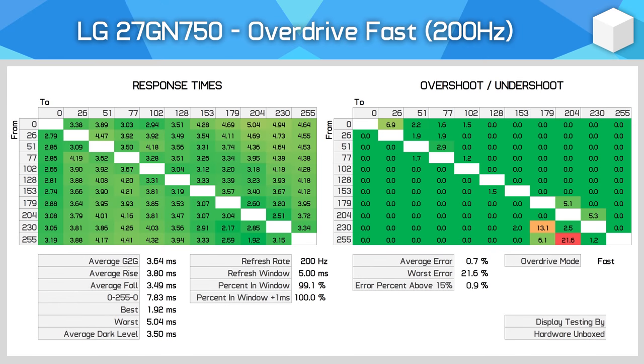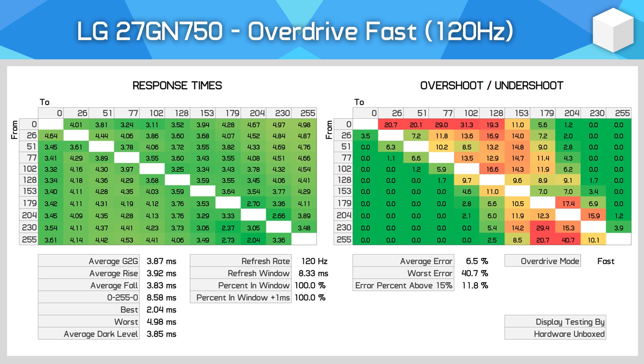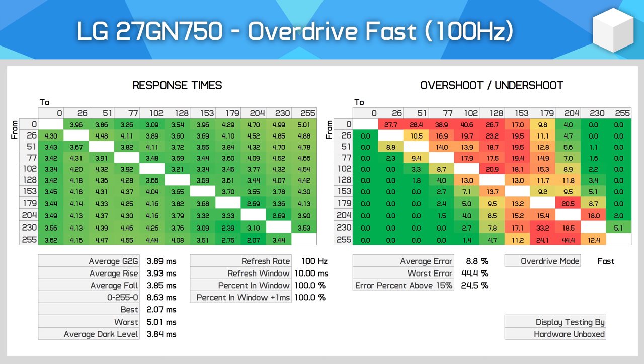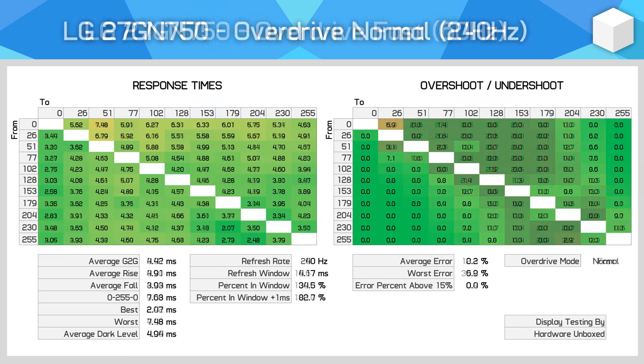Since this is an adaptive sync monitor, refresh rates will fluctuate in games, so consistent performance across the refresh rate range matters. In Fast mode, overshoot begins to become apparent at around 144Hz, and at 100Hz noticeable inverse ghosting starts to appear. Performance remains fairly consistent just below 4ms, but 120Hz is around the usable limit for Fast mode — below that, at 85Hz and 60Hz, inverse ghosting becomes noticeable.